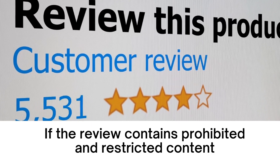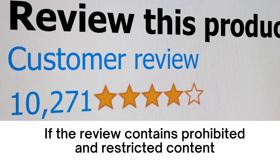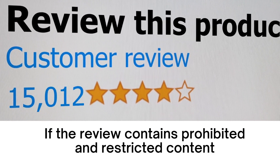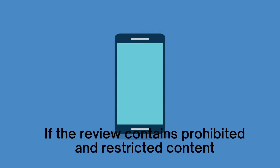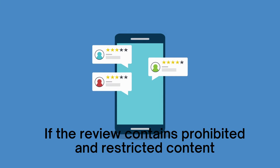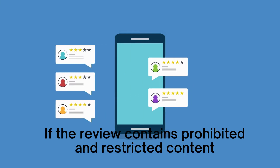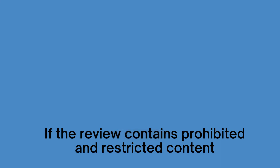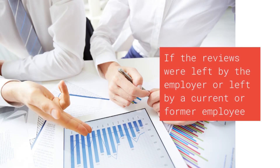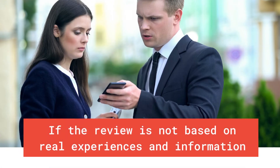Reviews may be filtered if they contain prohibited or restricted content, including spam and fake content, off-topic content, restricted content, illegal content, terrorist content, sexually explicit content, offensive content, dangerous and derogatory content, impersonation, or conflict of interest. Reviews may also be filtered if they were left by an employer, or by a current or former employee.